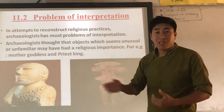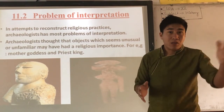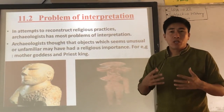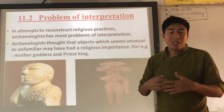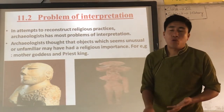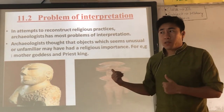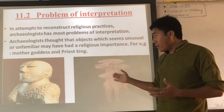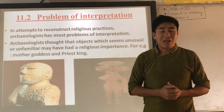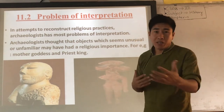Another example is the priest-king figure. Because it looks different compared to other figures, archaeologists think it could be a priest-king — someone whose work was to preach and teach religion. But they are not exactly sure whether this is a priest-king or a mother goddess or something else, because they don't have enough information. So they assume it must contain some religious significance and interpret it that way.